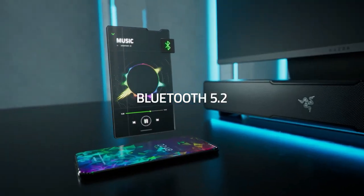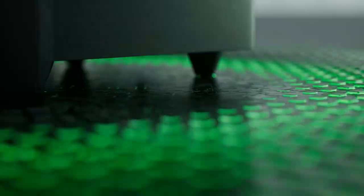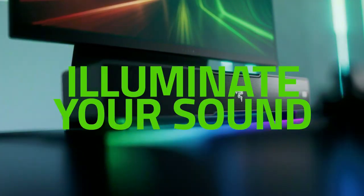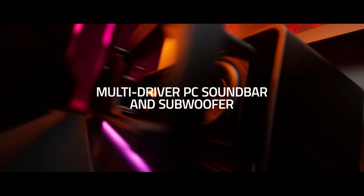And with THX Spatial Audio, your movies, games, and music will come to life with pinpoint accuracy and a more realistic soundstage. It also fits easily under your monitor to keep your desktop clutter-free. With Bluetooth 5.2, you can seamlessly switch between your PC and other devices.